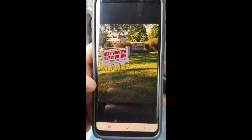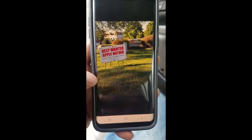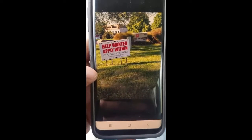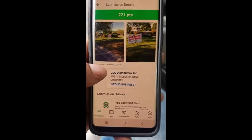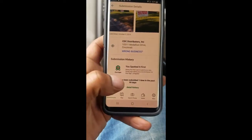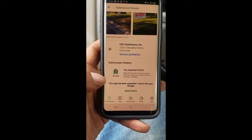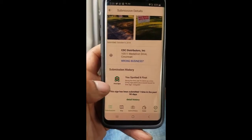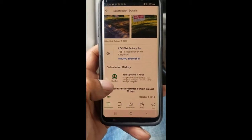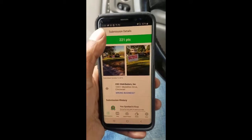All you've got to do is find a 'Help Wanted' sign. I don't know how many times you probably see help wanted signs — especially if you're looking for a job — but if you got a job you probably don't notice them as much. But I took a picture of this help wanted sign and they gave me two dollars and 21 cents. They give you more when you get this little badge, which means you're the first one that spotted it in the past 90 days — that's why they give you more.